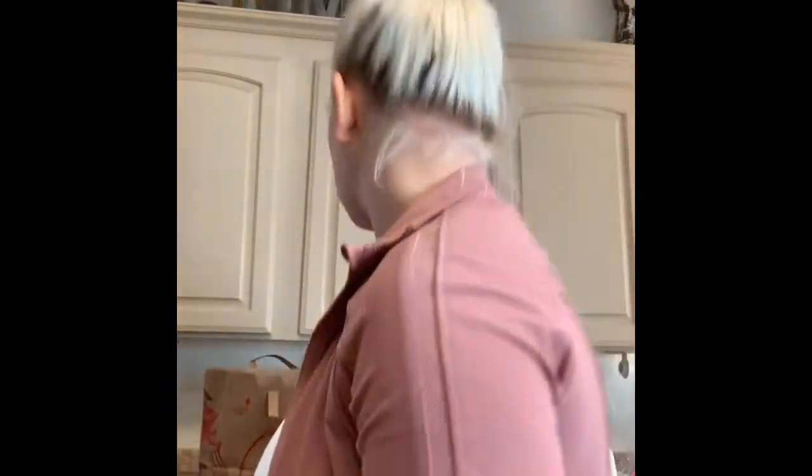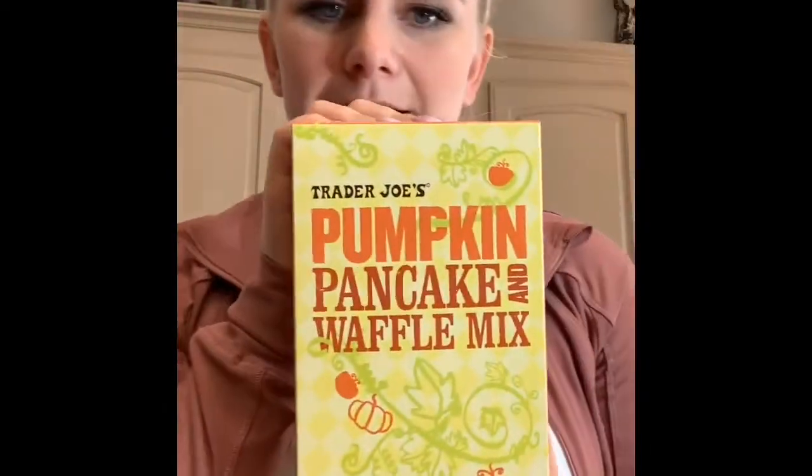Here's one of the pumpkin things I got — it's a pumpkin pancake and waffle mix, which I love. I love waffles, so I'm trying that this weekend for sure. We're going to be camping but we're taking our trailer.